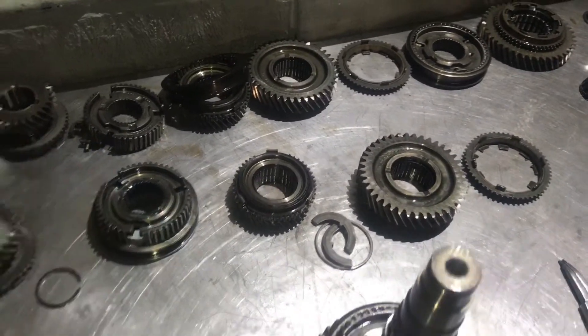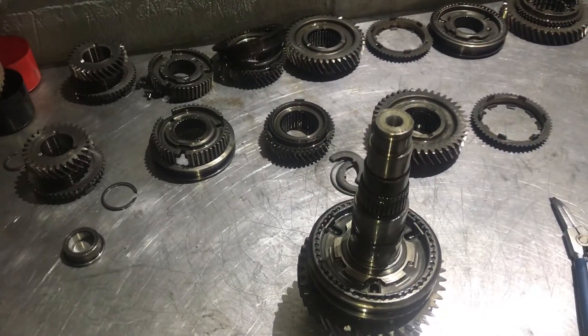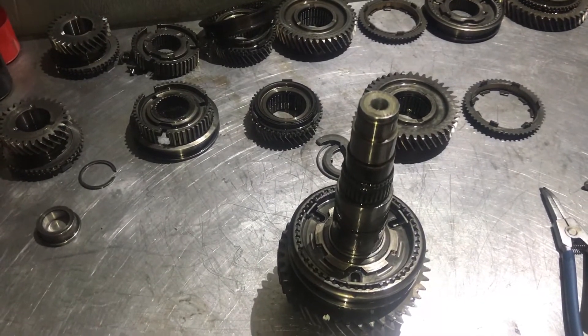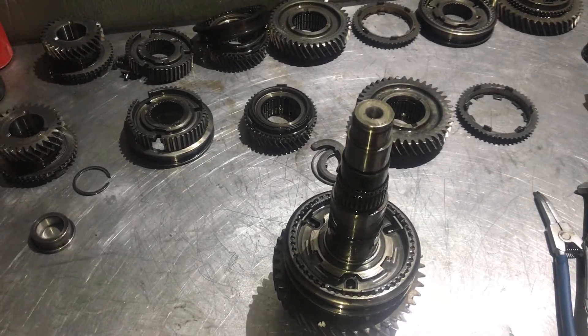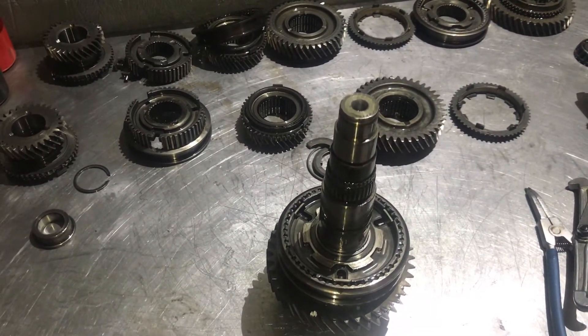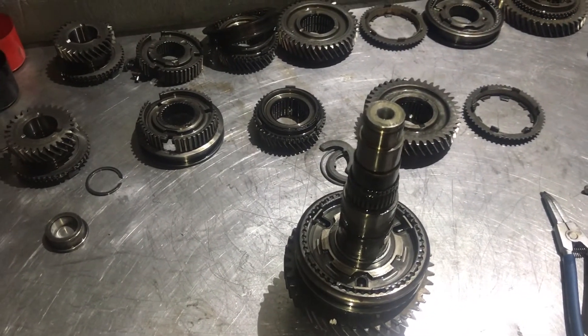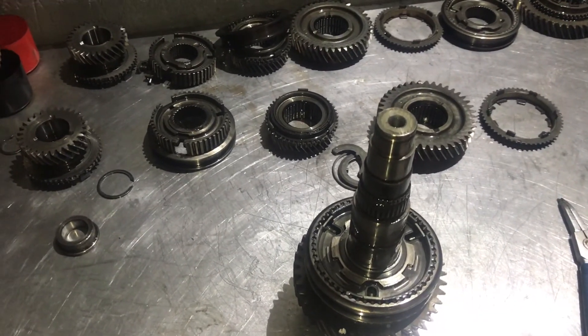I put selector hub wear and tear down to bad oil condition, so regular oil changes on these is key. I get gearboxes come to me with the big bearing conversion from factory and they've still suffered from bearing failure due to poor oil condition. So regular oil changes, and the minute you start feeling some play in first and second gears, get the gearbox rebuilt. I hope this helps you.